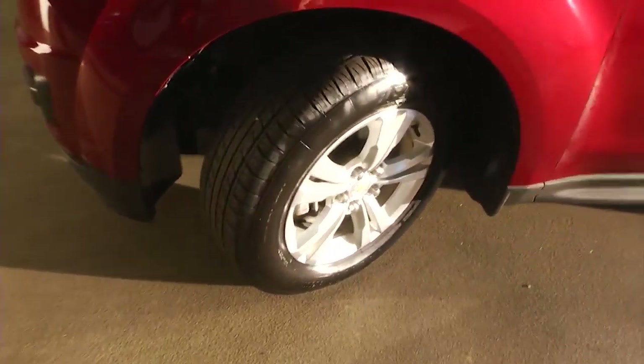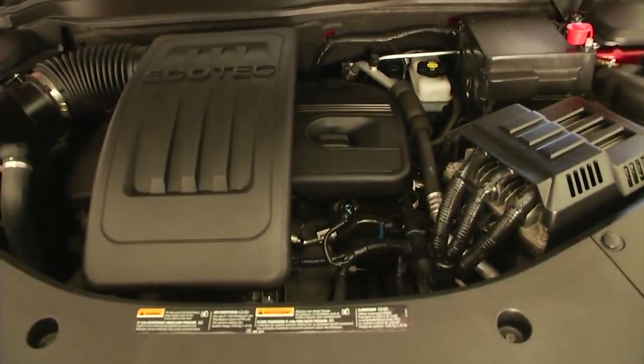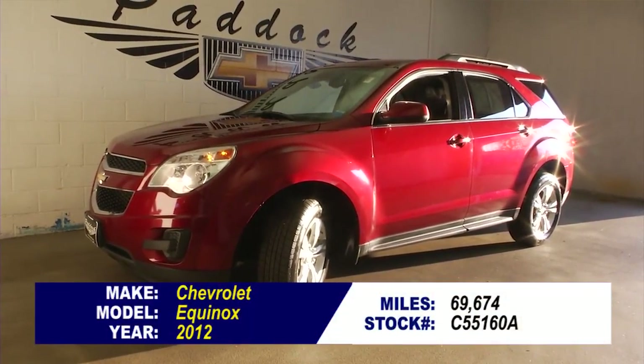There's plenty of tread on the tires, paint is in good condition — this Equinox LT is really in great shape, folks. Come in and schedule an appointment with a sales consultant so you can get a better look at this Equinox.